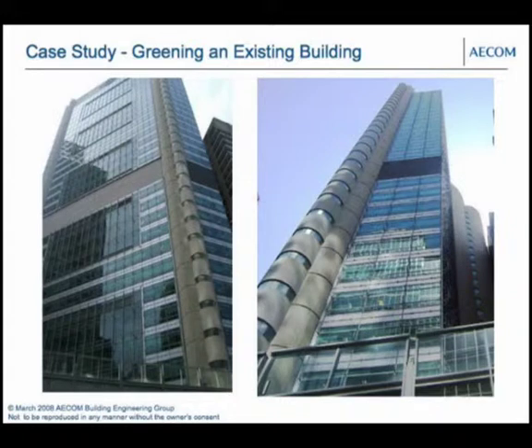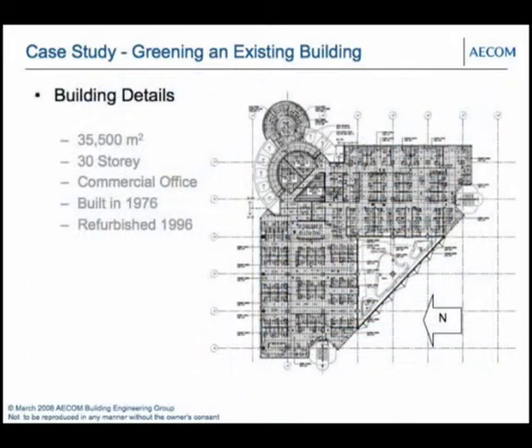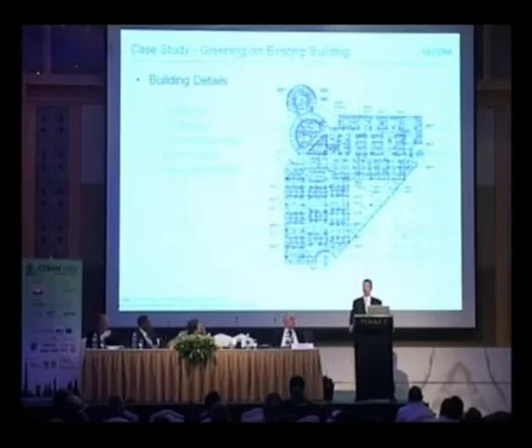The case study I want to look at today is the greening of an existing building in the Sydney CBD. The building is 35,500 square metres and 30 storeys — tallish by Australian standards. It's a commercial office building with some retail sections below and an underground car park. It was built in 1976, with a façade refurbishment in 1996, just before the main thrust of environmental buildings coming onto the scene.